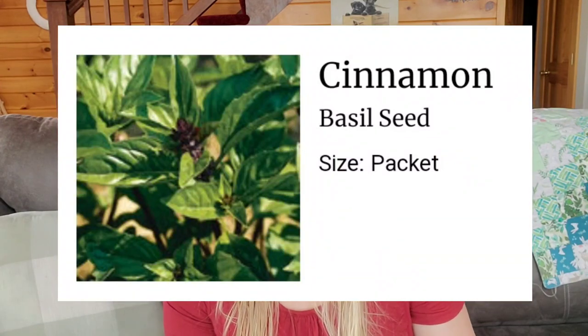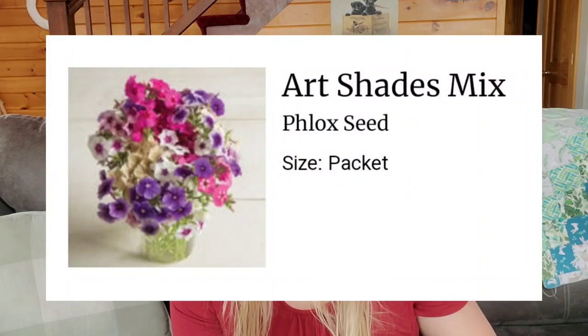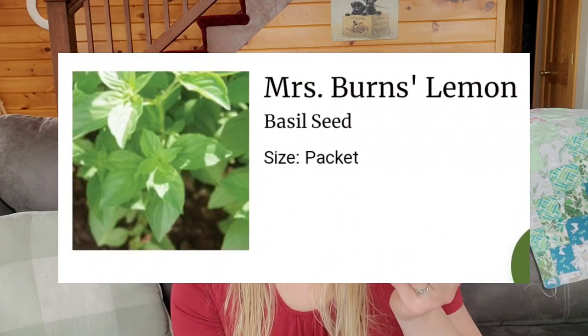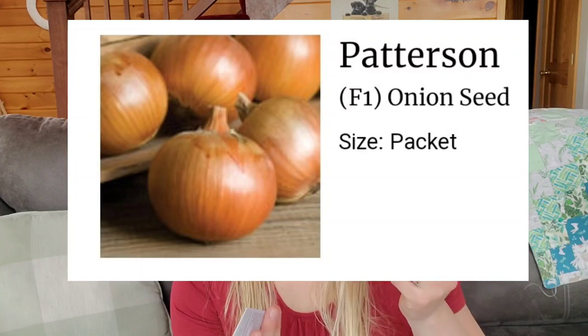I got cinnamon basil for the first time, so I'm going to grow that. I'm hopeful to use it like foliage, but I'm also curious as to how it smells. Nicole at Flower Hills says it smells wonderful and loves it, so I'm curious how that one comes out. I got the art shades flax mix again — I'm going to try planting those farther apart this year. Ordered some more lemon basil. Patterson yellow onions: this is what I've grown for the last four years. I really like them; they store pretty decently.